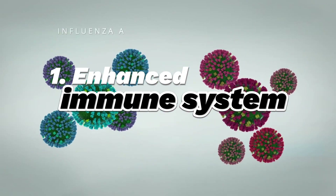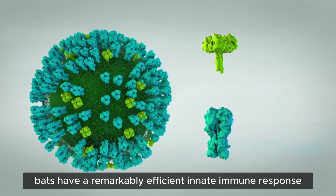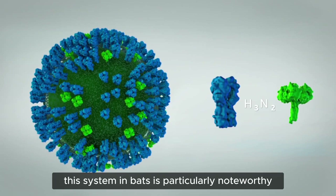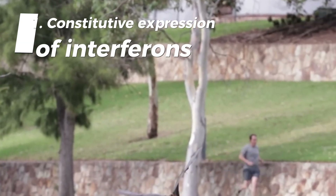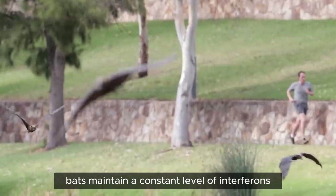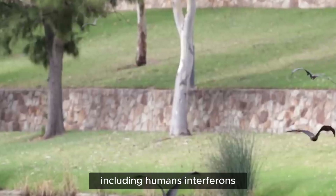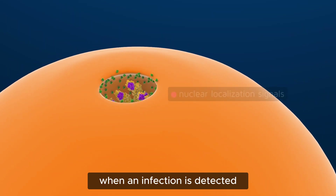Enhanced immune system of bats. Bats have a remarkably efficient innate immune response, which is the body's first line of defense against pathogens. This system in bats is particularly noteworthy for several reasons. First, constitutive expression of interferons — bats maintain a constant level of interferons, which are proteins crucial for fighting viral infections.